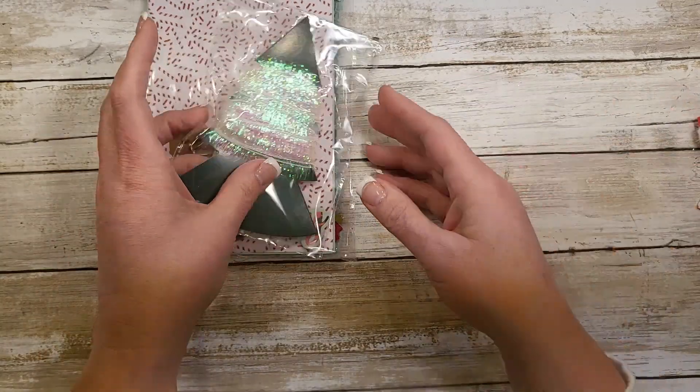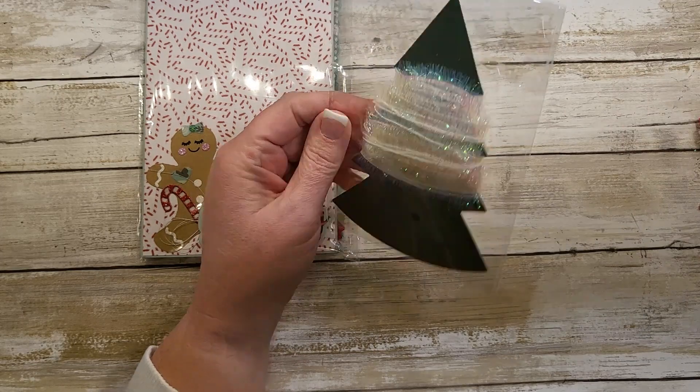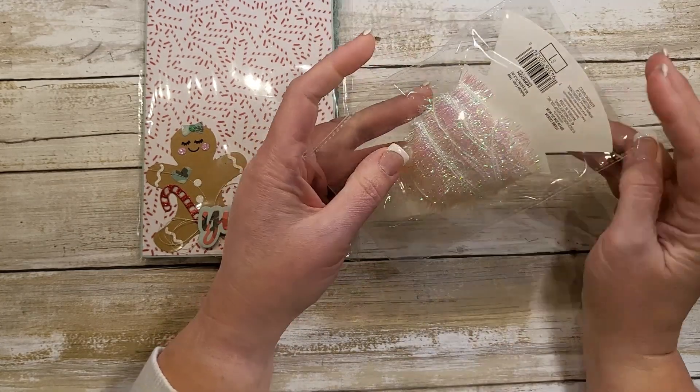She's also included this cute item from the Target Dollar Spot, I believe. I have some similar eyelash trim, so that's what I thought it was.